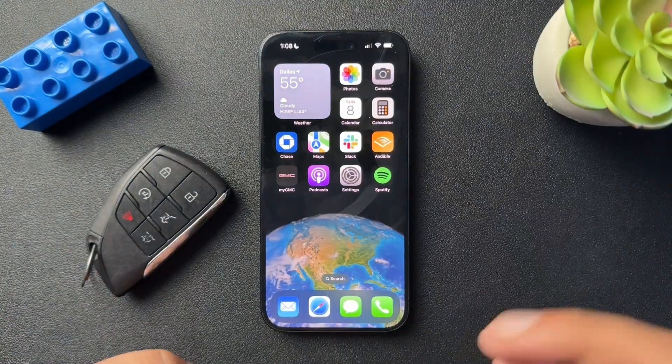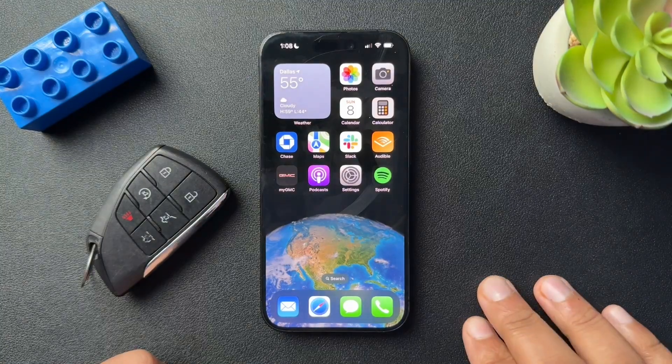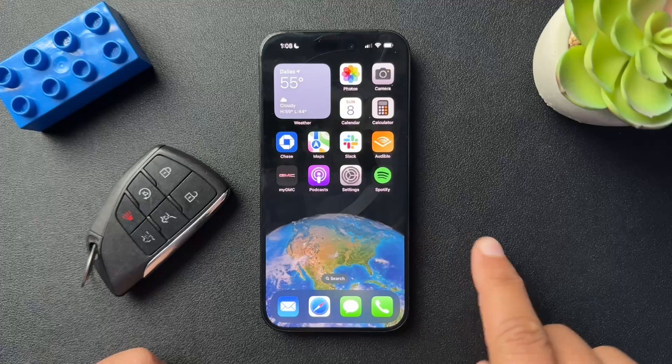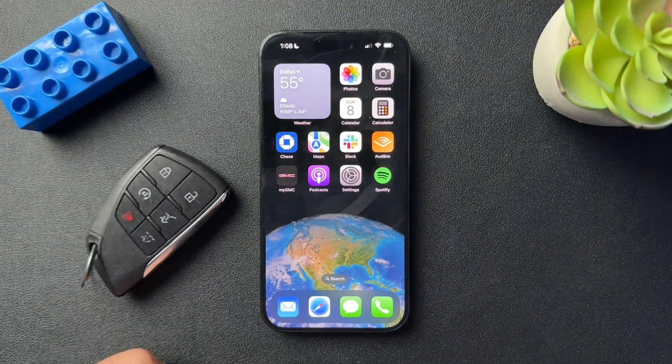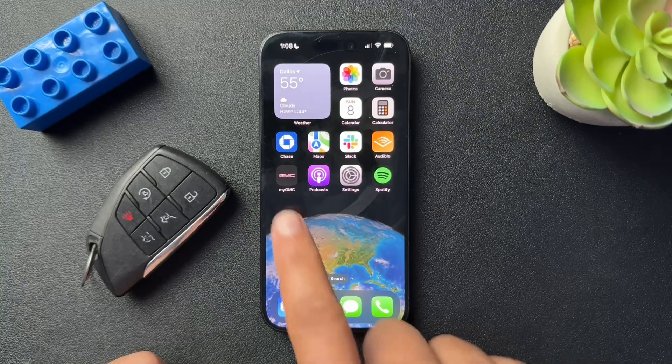Recently, my GMC app stopped working. I would click on it and it would load for a second and then shut down. I could not get it to open. I'm going to show you what I did to fix the issue. This should work for GMC and Chevrolet at least, because those are pretty much the same cars and they have the same app, just branded differently.